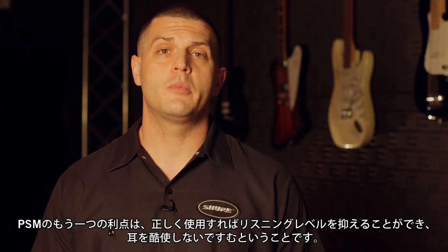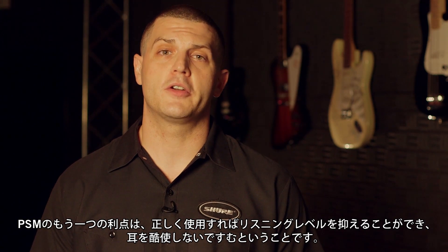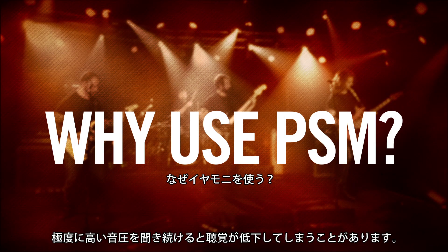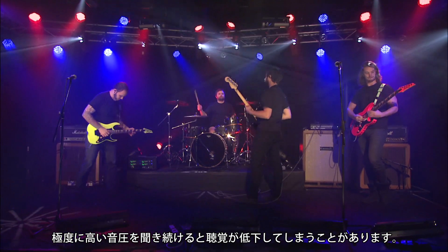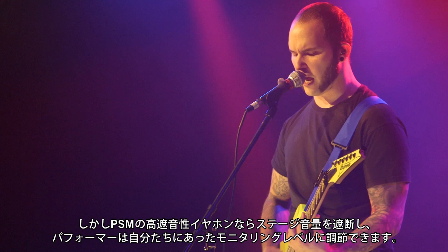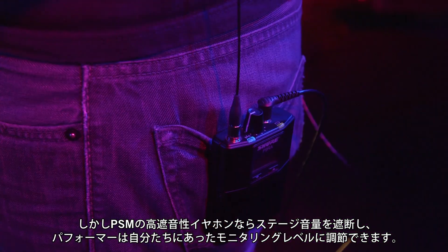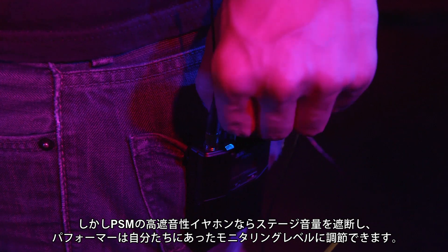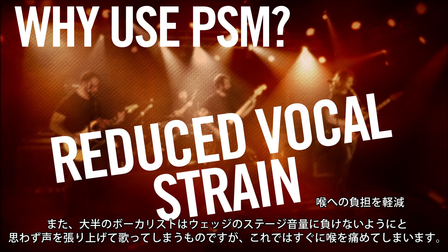Another benefit of PSMs is that when used properly, they can help lower listening levels, which is better for your hearing health. The longer you are exposed to extremely high sound pressure levels, the more your hearing is likely to deteriorate. A PSM with sound-isolating earphones allows performers to block out noisy stage volumes and put the monitoring level in their own hands.